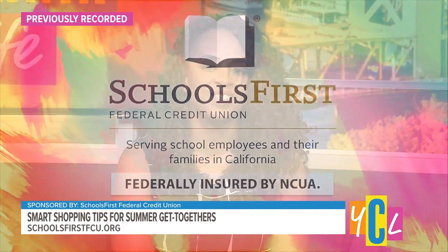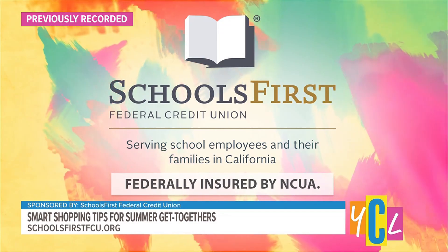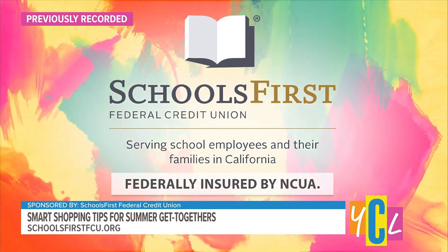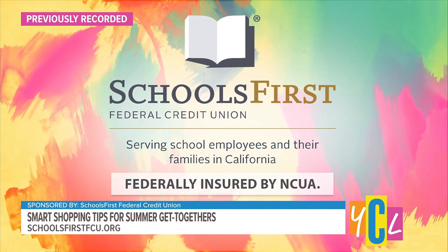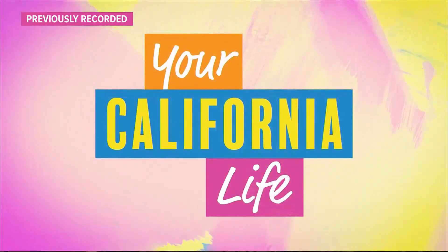Summer is in full swing, and with that comes the joy of hosting more gatherings and events, which often means bigger grocery runs. With that in mind, our next guest will share some smart shopping tips for the season. Schools First Federal Credit Union is here to help you make the most of your shopping trips and keep your budget in check. Let's welcome Nathan Calhoun, Calvine Point Branch Manager from Schools First Federal Credit Union. Welcome to the show, Nathan.